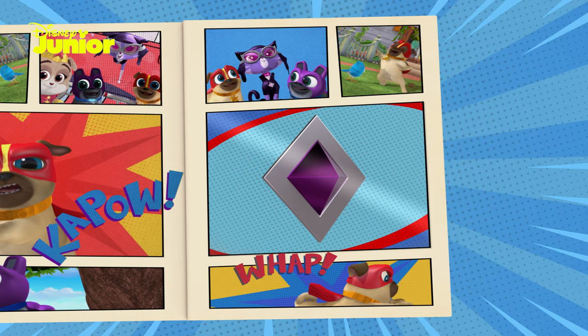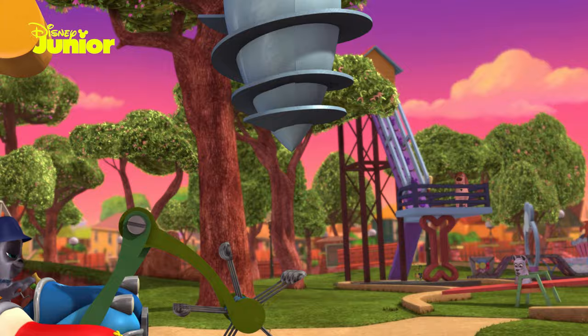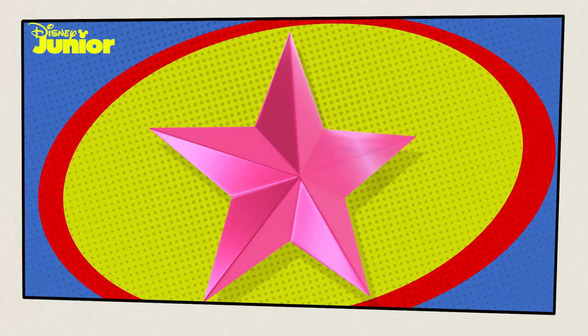Just one more to find! Bingo and Rolly have heard that there's a big park down the road where someone's hidden our next medallion, and this one's very special - a shiny pink star! Jumbo speed!